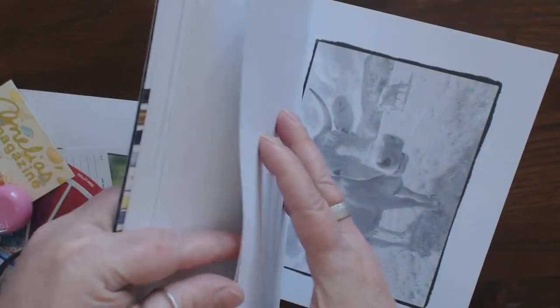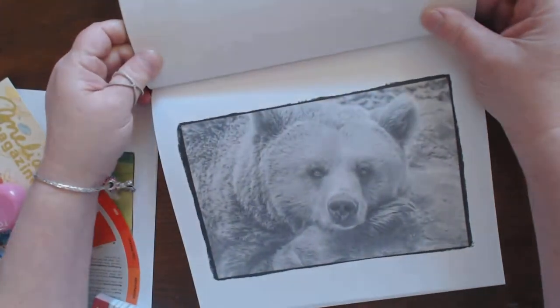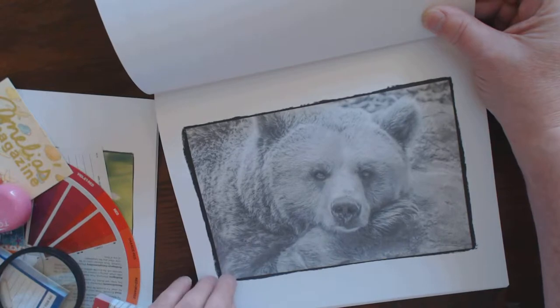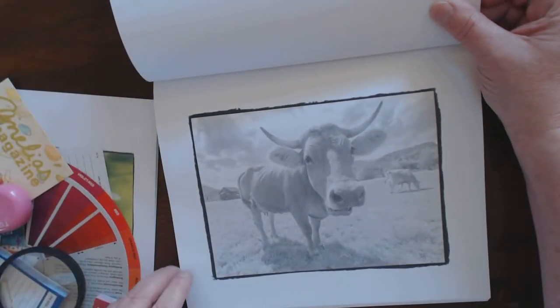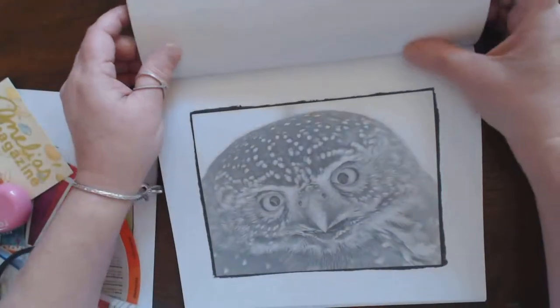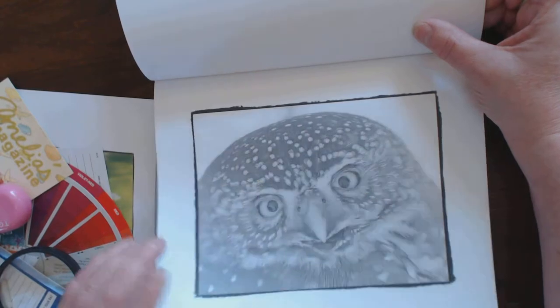I keep expecting there to be — and there is on this one — more than one picture. Beautiful bear. They really — the photographer was really able to capture — oh my goodness, look at this. I love it. Day on the ranch and the pasture. Beautiful. Captured the animals just so beautifully.